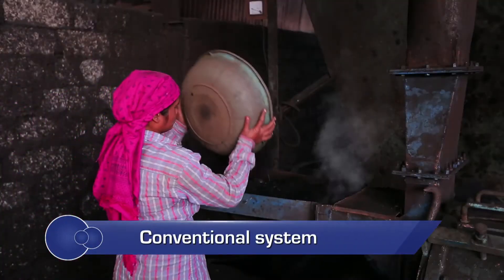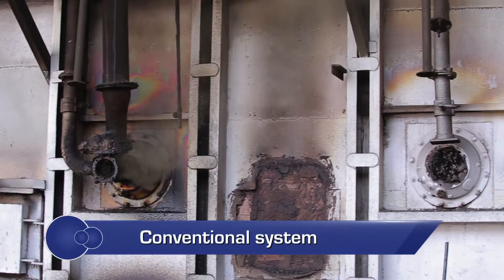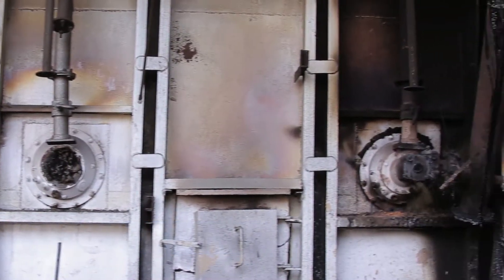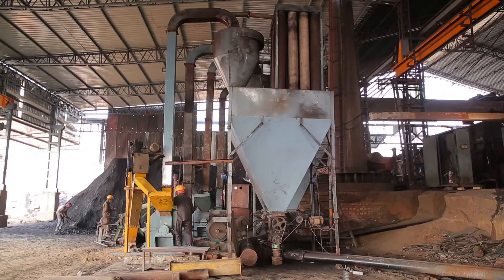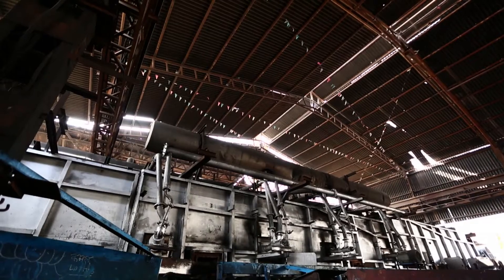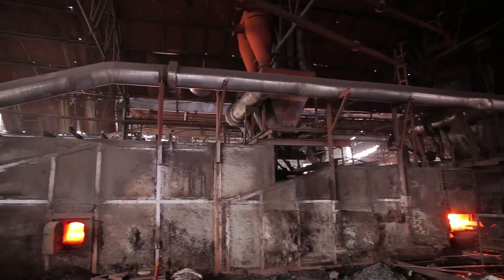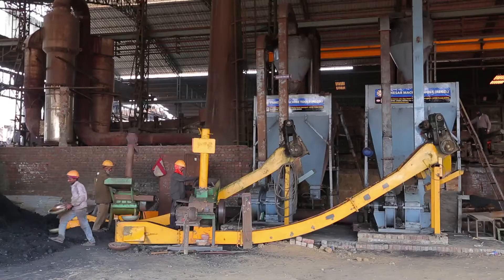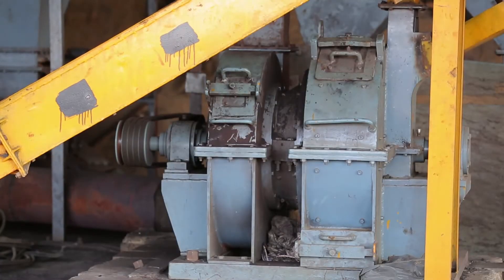Conventionally, the pulverized coal is conveyed with cold combustion air without the provision of a recuperator and fired by a 4-inch pipe. As there is no proper control on the fuel and air, the process leads to improper combustion resulting in unburnt coal. Also, the pulverizer in most cases is inefficient.